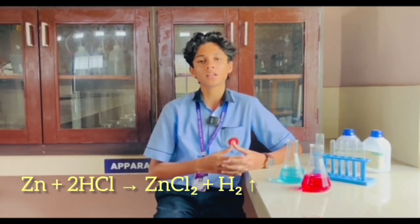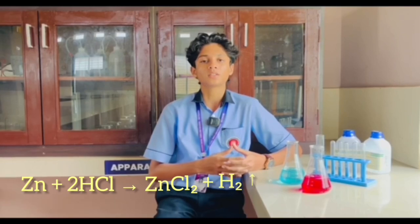Hey everyone, I am Rahan. Let's break down the chemistry behind that pop. When a metal like zinc reacts with an acid like hydrochloric acid, it reacts to form a salt and releases hydrogen. The reaction is: Zn + 2HCl → ZnCl₂ + H₂. Now, why do we hear the pop?